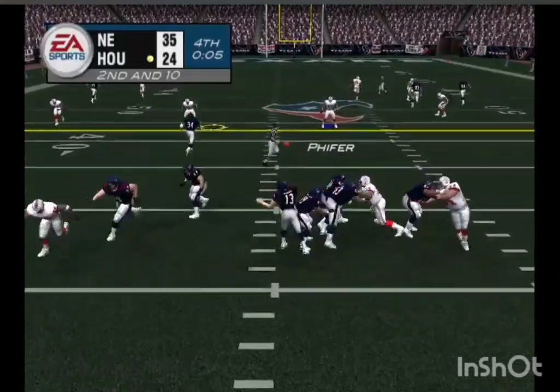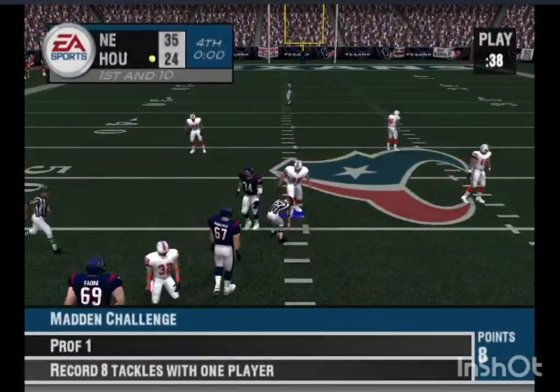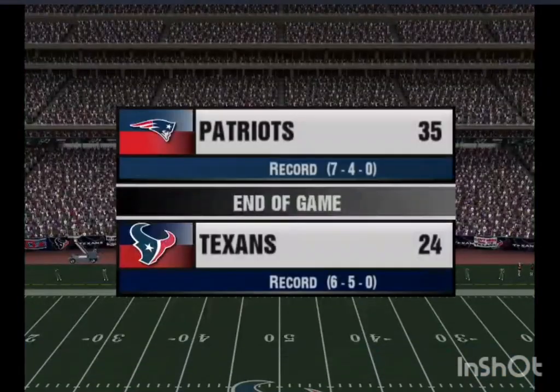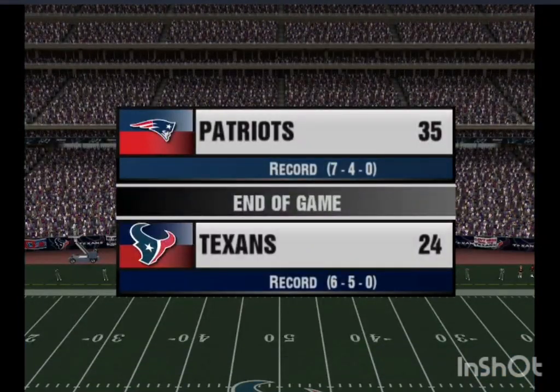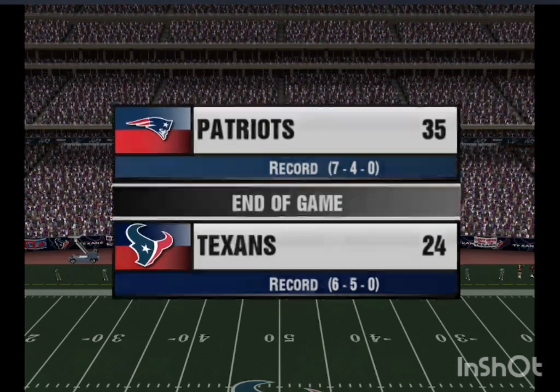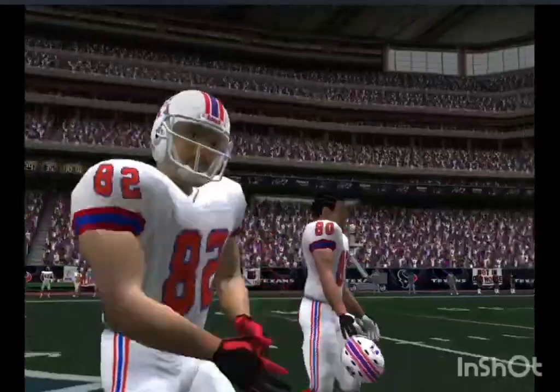The Patriots come out with three down linemen and seven defensive backs. He's looking, closing in, throws it — first and ten, ball on their own 43. That'll wrap this one up. The final score: New England 35, Houston 24. This is Al Michaels with John Madden saying goodbye for EA Sports.